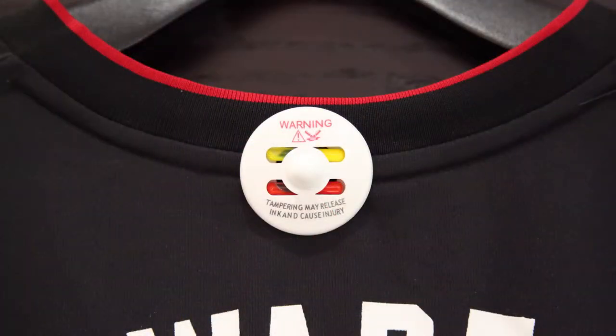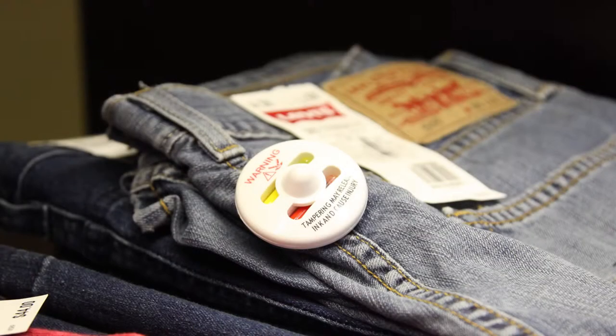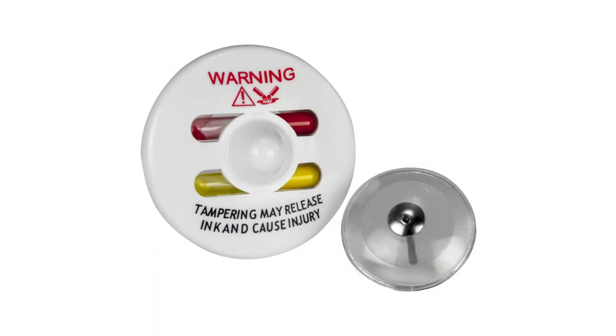Ink tags not only protect the items but also provide a strong visual deterrent to the would-be shoplifter. Each tag includes a printed warning notification and visible ink wells. These wells will explode if removed and will stain the garment.